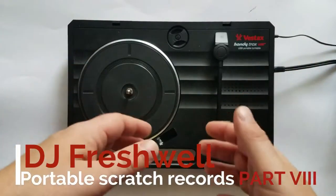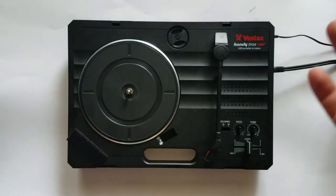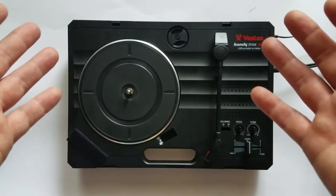Hey y'all, this is Freshwell. 2017 has been a heck of a year for record releases. I have a stack of records over here that I just haven't got to open. I've been saving them so I can do an unboxing for you. So let's open some records together.